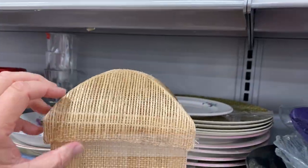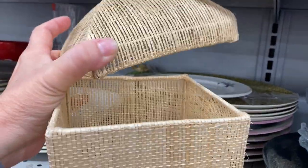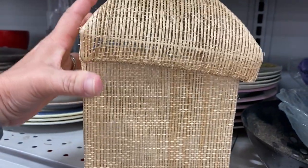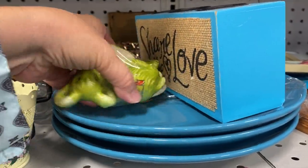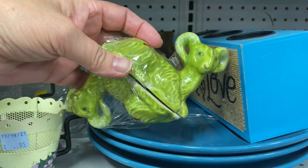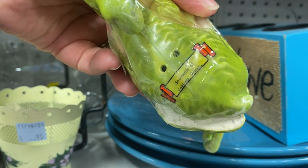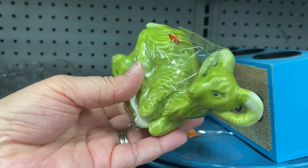These boxes are cute but I have no idea what their purpose would be — maybe Kleenex containers, but then you couldn't use the lid, so I've decided to leave them behind. Oh, these salt and pepper shakers are great — they're rams and I love that it says they are a souvenir from Washington State. But can we stop and just appreciate their eyelashes? They are so cute.